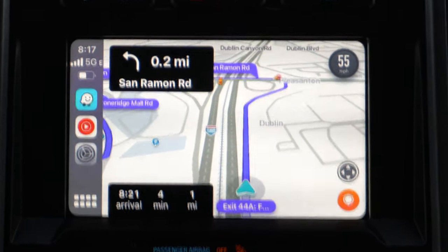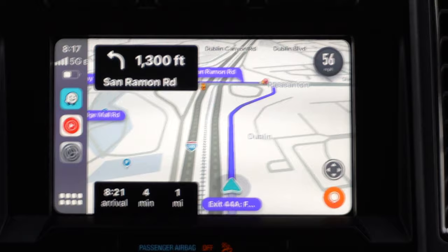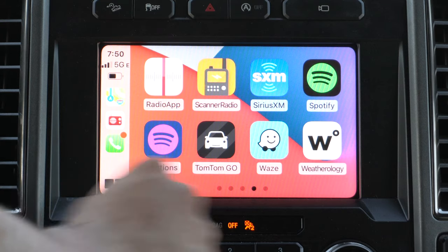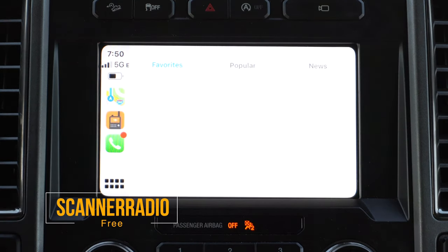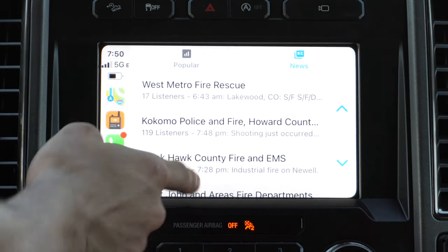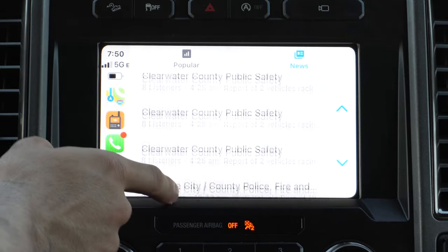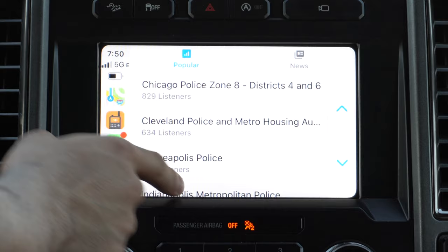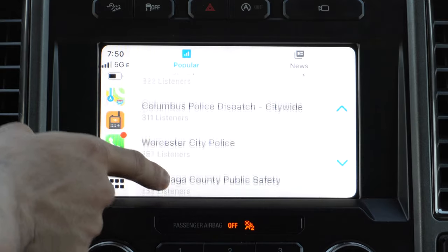If you want to step it up a notch when it comes to locating speed traps, there's an application that lets you listen to live radio scanner stations. You can tune in and listen live to what officers are talking about or what events are taking place around your area. If there's an unexpected slowdown on the highway and you see flashing lights, you can launch this Scan Radio app, look for your location, and tune in on the emergency dispatch radio signal to hear what's going on.